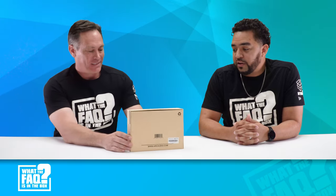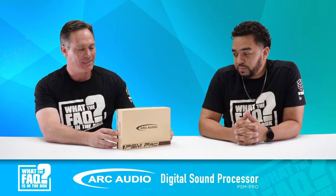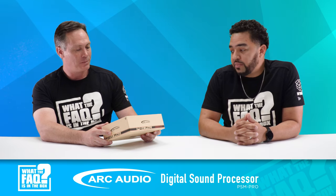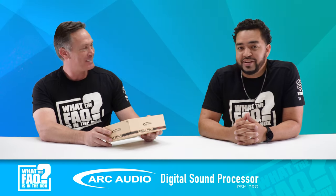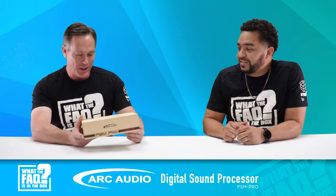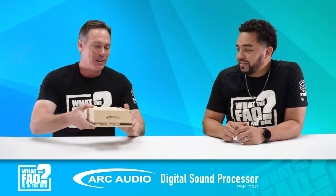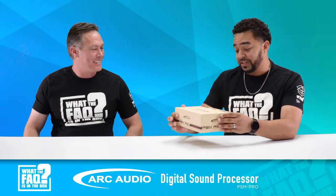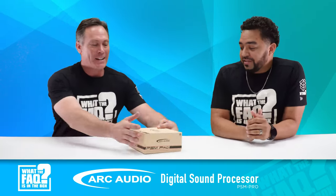Courtesy of our guys at Arc Audio — we really appreciate it, Brian and Chris — we have the PSM Pro. It's a digital signal processor, a DSP, with a really small footprint. It's made for Harleys but you can use it in vehicles as well. Let's take a look at the packaging because you will see this at your local 12-volt retailer. I like the lighter color box — something a little different for a change. What do you think of the packaging? It looks like a premium product — because it is a premium product.